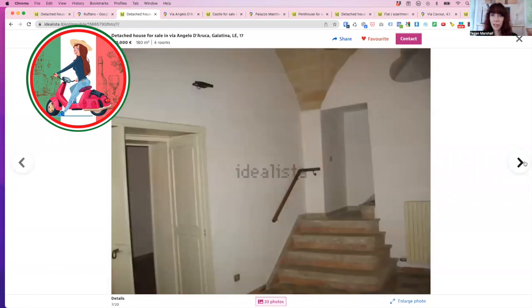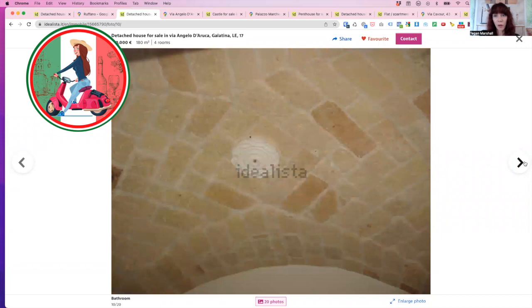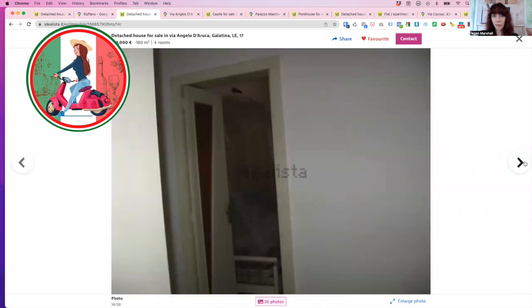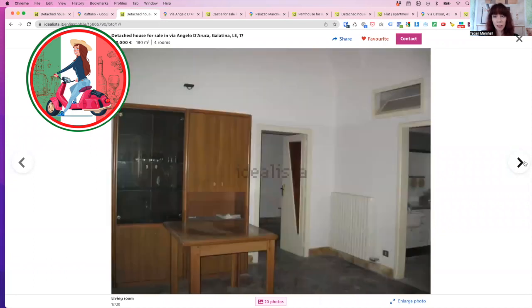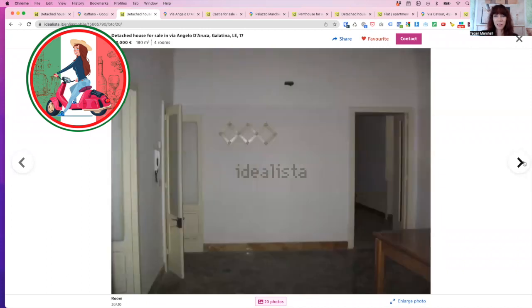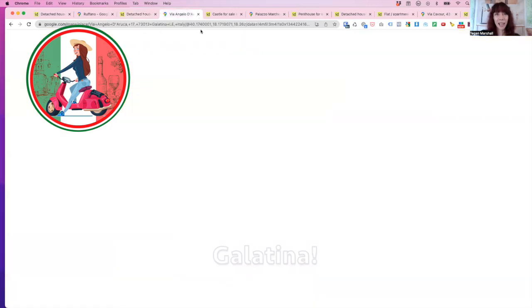Inside, it's in really good condition. You've got barrel vault ceilings which they've chosen to expose, so you can see the beautiful stone. Star vaults as well. The photos aren't brilliant but it does have a bathroom in reasonable condition, traditional floors, and an original kitchen that's been brought back to life — absolutely stunning. So that's what you can get for 150,000 or 120,000 euro. Obviously it's open for negotiation, and it's in the historic centre of the Cilento.